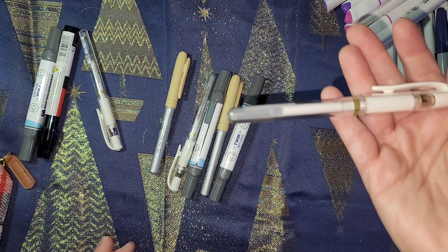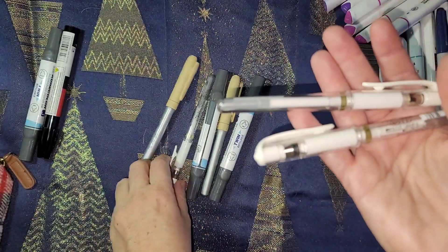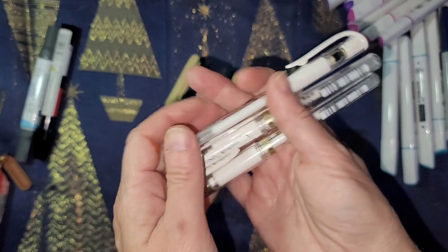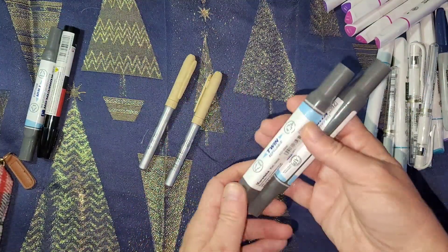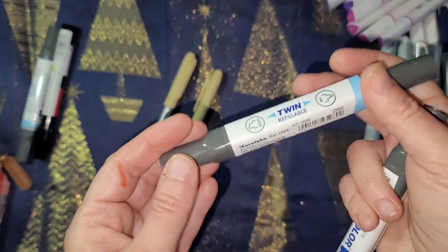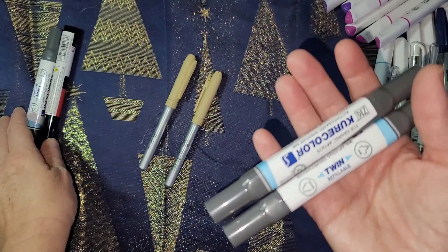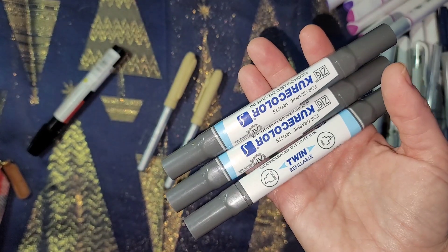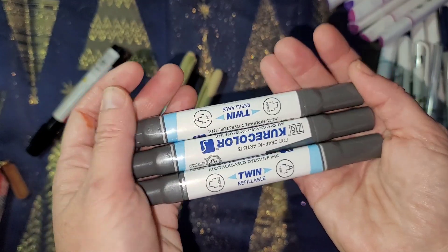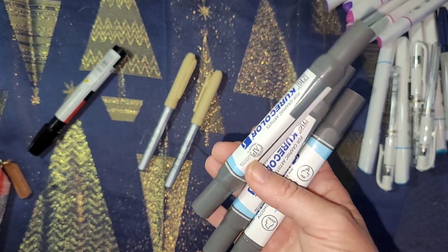I'll be using the Uniball Signo white pens this month and next for snow — I like putting dots on a page and making it look like snow. You get like three in a pack for about six dollars. These are excellent. Also this is a Cure Color — look it up on Amazon, you can get them for about two dollars a piece and they last a long time. This is wine red, which is hard to find. I got about three of these.